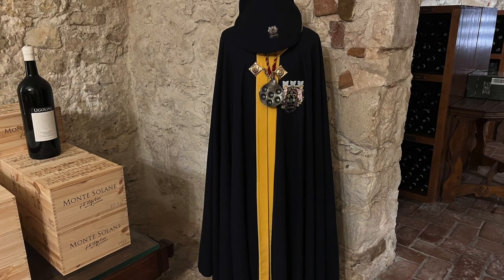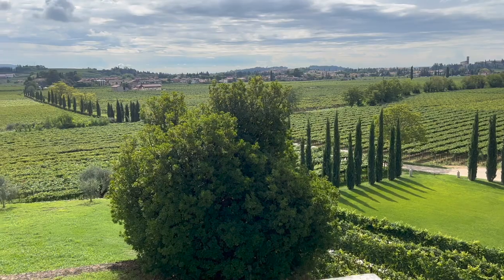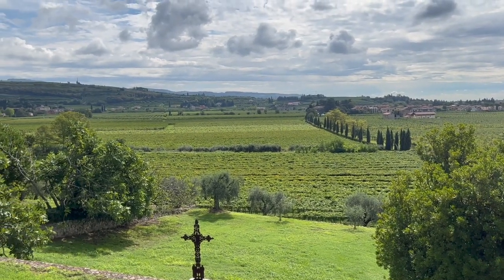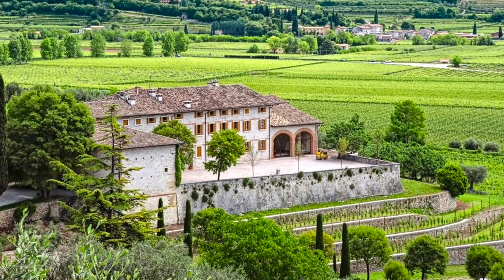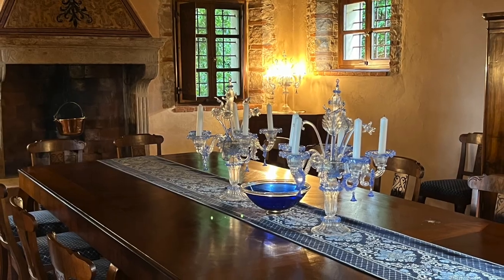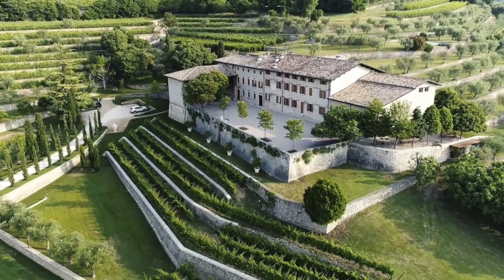In 2022, Giambattista was awarded knighthood by the Italian Republic for his contribution to the restoration and preservation of the historic Valpolicella. With the acquisition of Villa San Miguel, a 19th century Austrian prison now converted to a tasting space for the Ugolini wines, the family estate rises above the Valpolicella hills as a historical treasure.